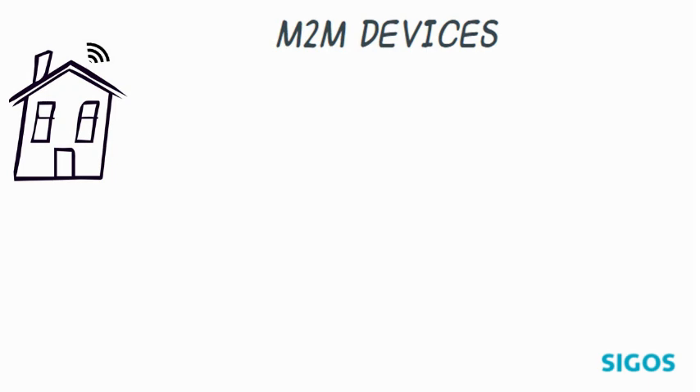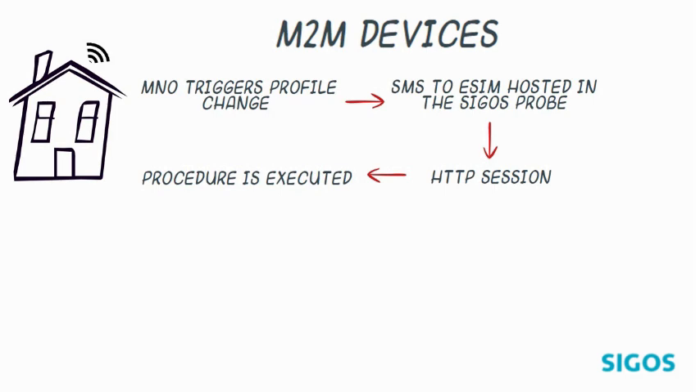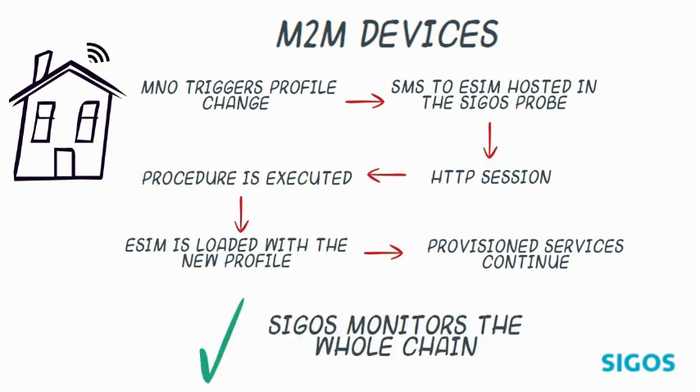For M2M devices, the mobile operator triggers the desired profile change procedure by delivering an SMS to the eSIM hosted in the Zigos probe. After that, an HTTP session is established so the selected procedure — that is, profile download — can be executed. Finally, the eSIM in the corresponding device is loaded with the new profile and continues using the provisioned services. With the Zigos solution, we can test, troubleshoot and monitor the whole chain of the remote SIM provisioning procedure for M2M devices.